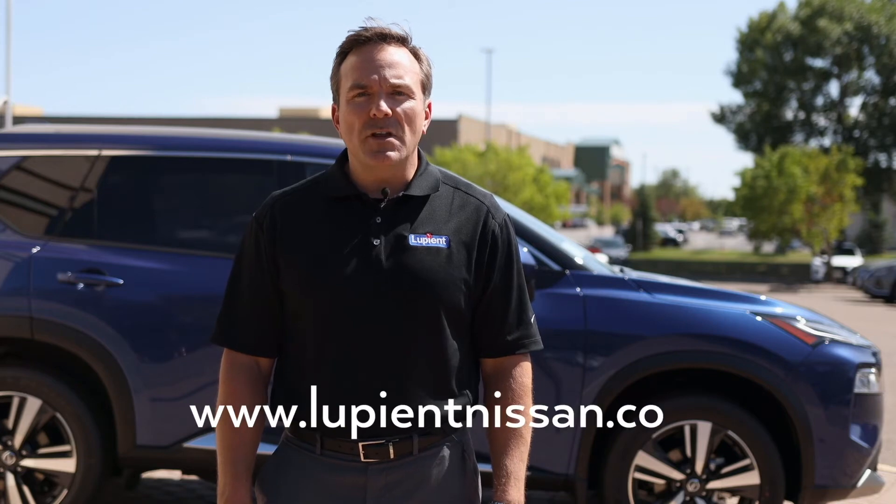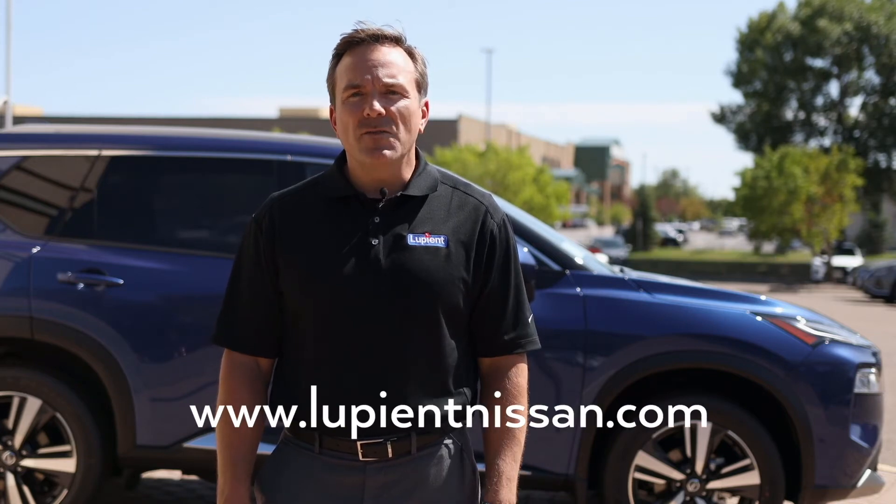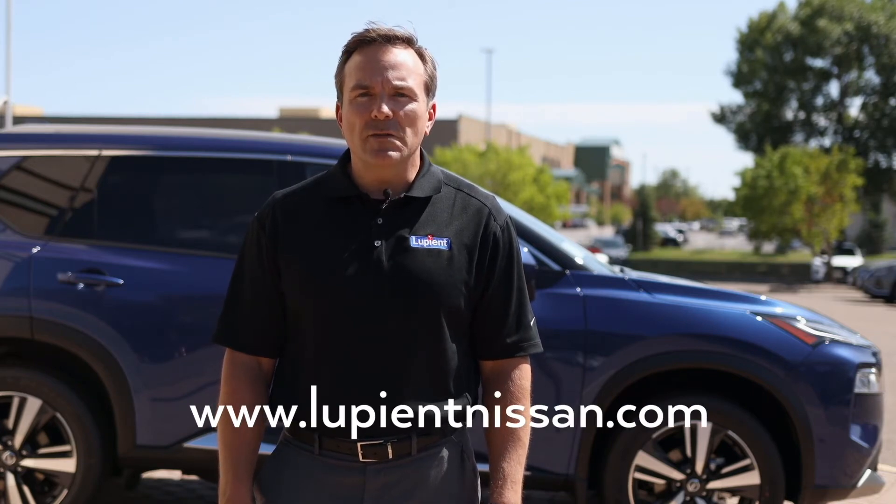A large percentage of our available inventory is actually in transit to our dealership. So if the car you want isn't on our website, don't worry, because we probably have one coming that we can put your name on. Call us today or visit our website to schedule a VIP appointment to take a test drive and discuss your options with one of our product specialists.